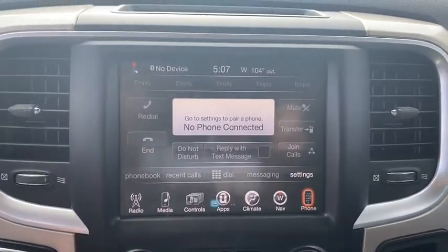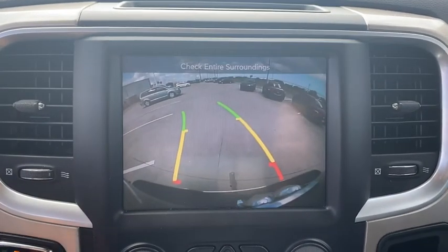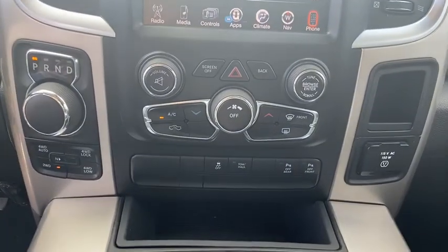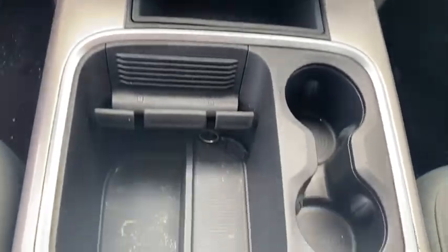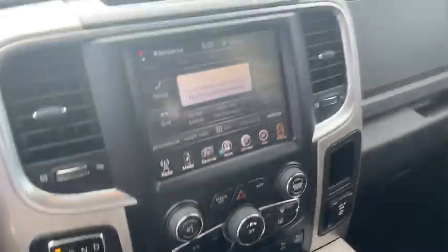Driver lumbar, front floor mat, cruise control, ABS four-wheel, four-wheel disc brakes, universal garage door opener, auto-off headlights, AM-FM stereo radio, side-head airbag, child safety locks.